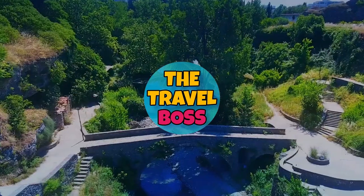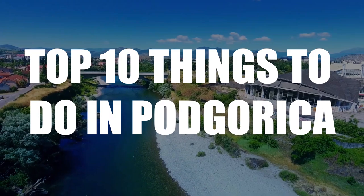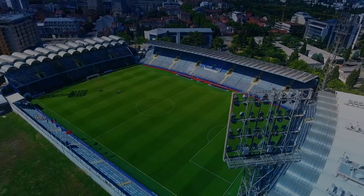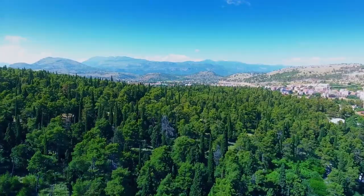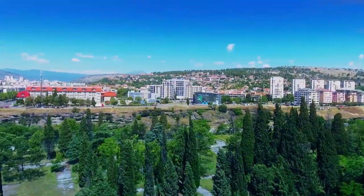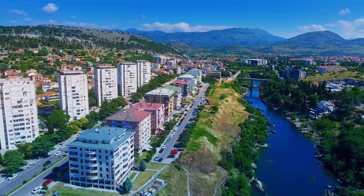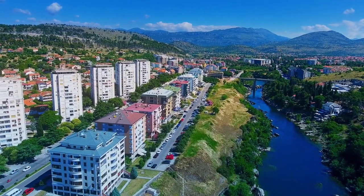Welcome to the Travel Boss. Today's video is about the top 10 things to do in Podgorica. The best things to do in Podgorica are to look at the beautiful landmarks in the city's old town and take a short drive to see beautiful views. A lot of people go to the beach resorts, but Podgorica is where you can see the real Montenegro.